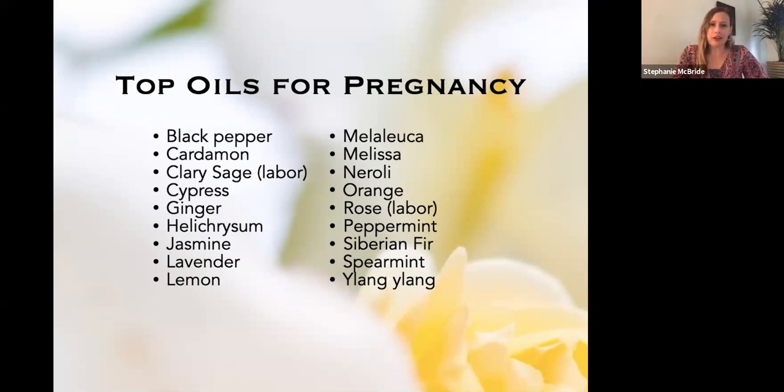Here's a list of my top favorite oils for pregnancy. Take a screenshot if you like. I also have a page on my website at dailynectaressentials.com that goes by time in pregnancy — labor, delivery, and everything — so you can look and see which oils I recommend for which part of pregnancy.